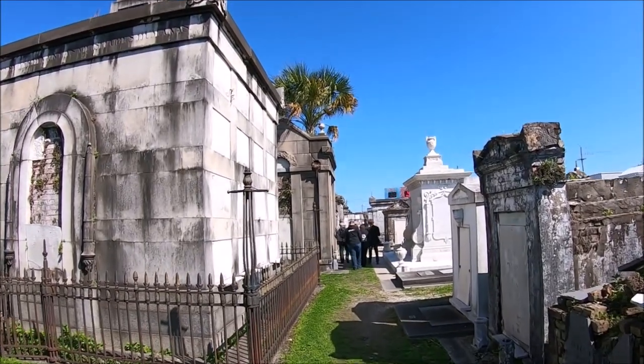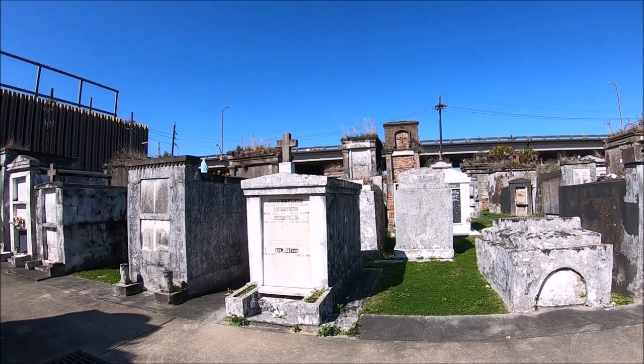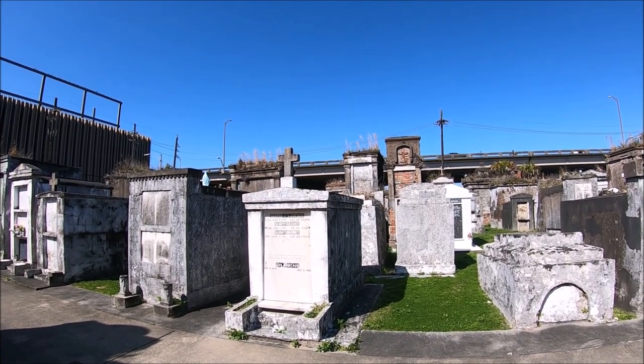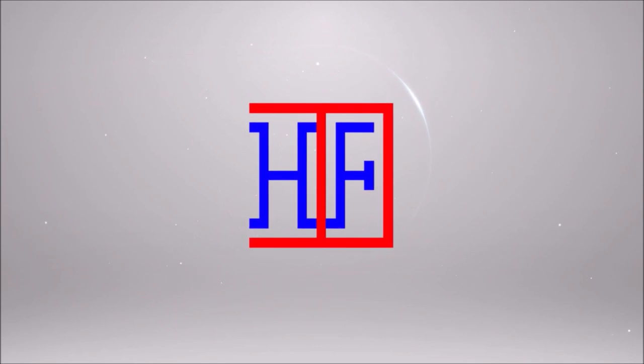There are actually three St. Louis cemeteries in New Orleans, but the oldest cemetery is St. Louis Cemetery number one, which happens to be the closest to the French Quarter. In this video we'll cover the St. Louis Cemetery 1 and 2 and the Bazin Street Visitor Center.